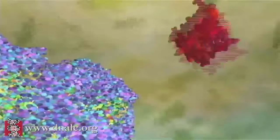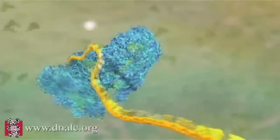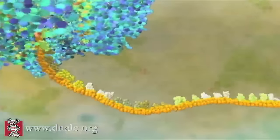Let's see how it works. The ribosome is composed of one large and one small subunit that assemble around the messenger RNA, which then passes through the ribosome like a computer tape.